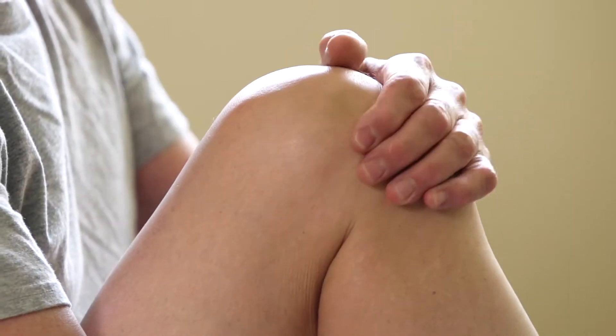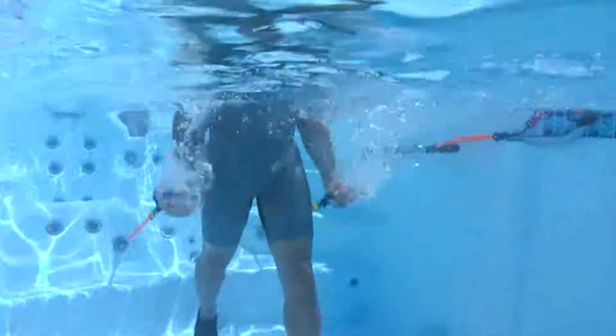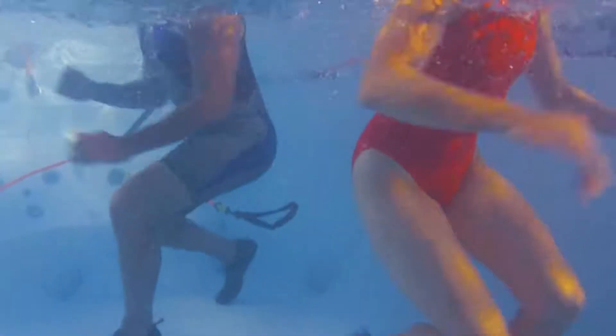My husband has had problems with his lower back and his knees, which have restricted his ability to exercise consistently. He uses this all the time and gets a great workout, and he has no problems with his knees or his back. It just feels great to be in the water.